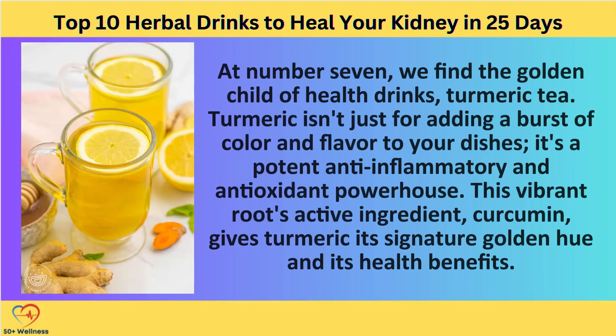Turmeric tea at number 7 — we find the golden child of health drinks: turmeric tea. Turmeric isn't just for adding a burst of color and flavor to your dishes; it's a potent anti-inflammatory and antioxidant powerhouse. This spice's active ingredient, curcumin, gives turmeric its signature golden hue and its health benefits.